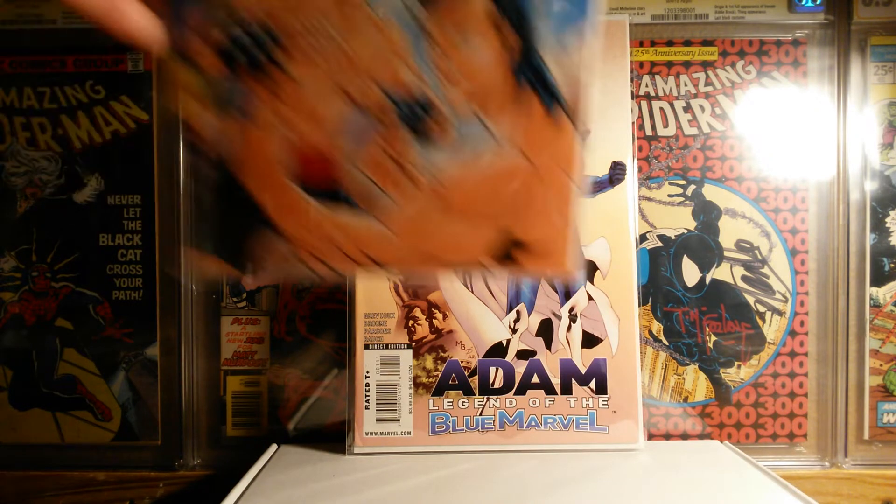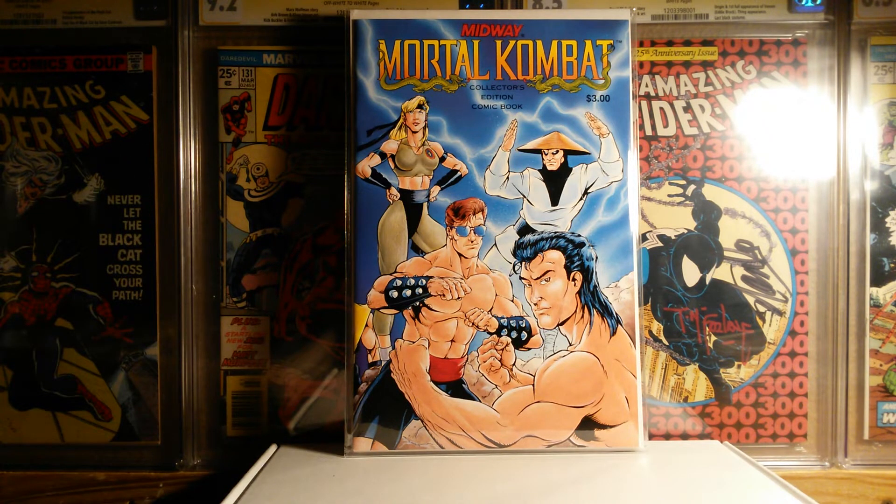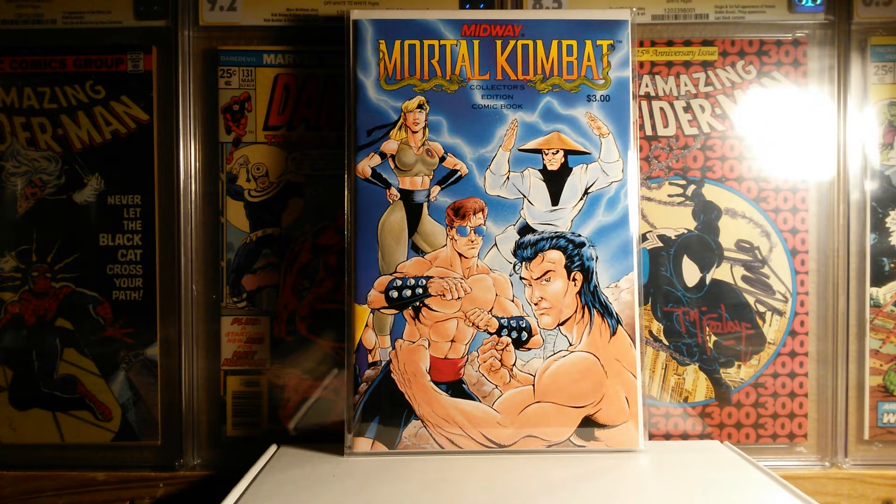I found this at the flea market. This is the Midway Mortal Kombat #1, the mail-away — super, super hard to find. The guy had a $35 price tag on it, which I thought was fair. I said, what's your bottom line? He goes, $20. And I was sold. So I picked up this super rare Mortal Kombat comic, which is the first appearance of pretty much all the Mortal Kombat characters, for $20. Couldn't believe it.